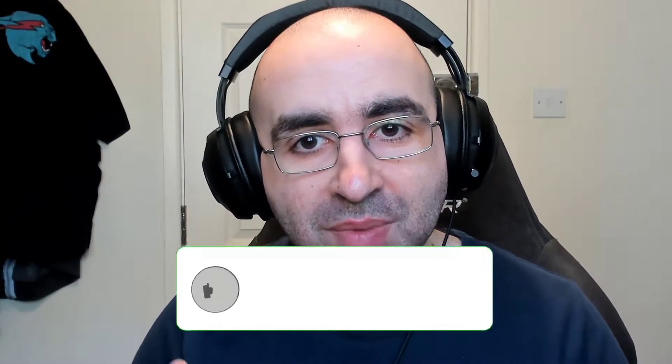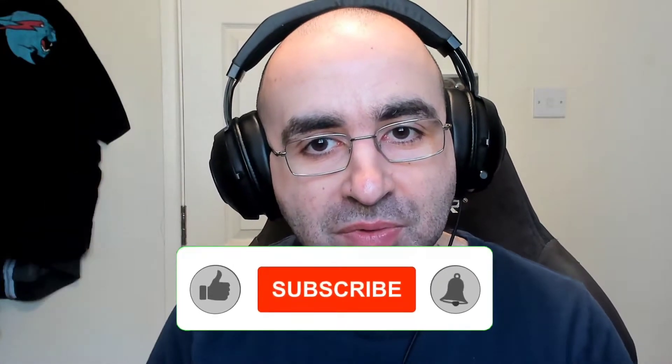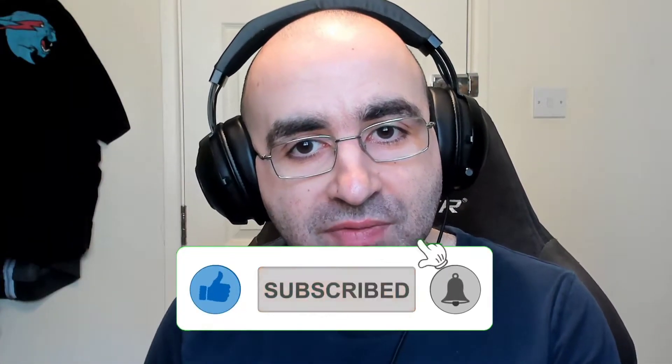Thank you for watching the video so far. Remember to give it a thumbs up, subscribe, and ring the bell to help with the YouTube algorithm. Now back to the video.